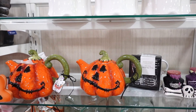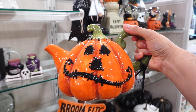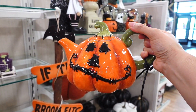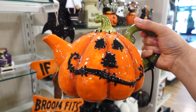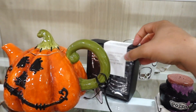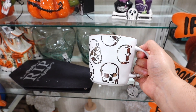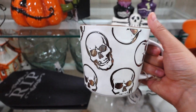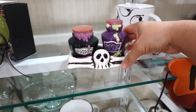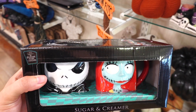Down below I spotted this teapot — I think this one is so cute. This one is from Blue Sky and it's $24.99. Look at the scarecrow face! The only mug I've spotted is this gold one right here and this one is $4.99. Look at the salt and pepper shakers — kind of reminds me of something from Nightmare Before Christmas.